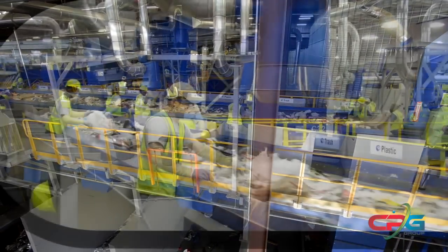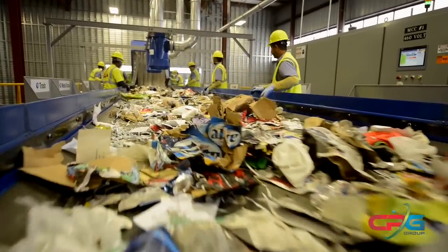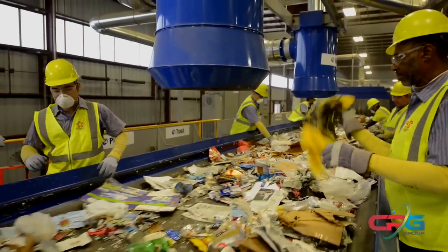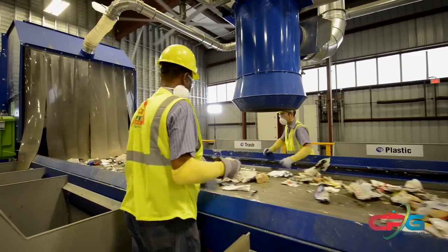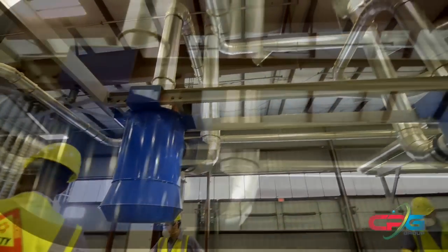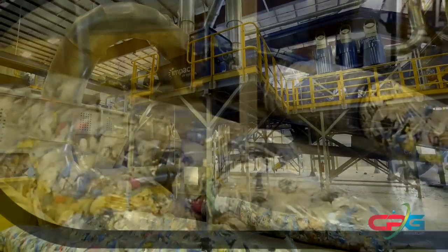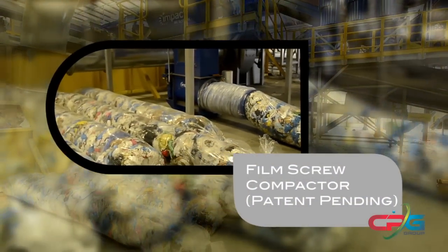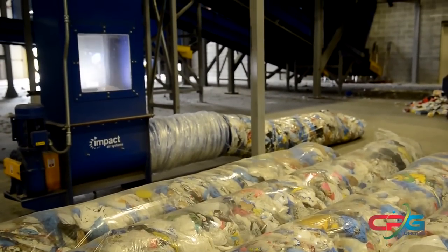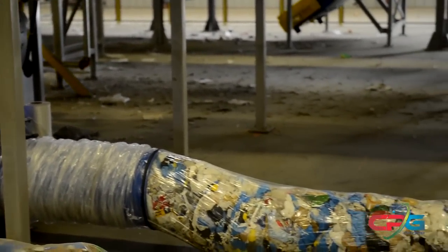On the pre-sort conveyor, large pieces of rigid plastics, metals, and trash are pulled out of the material stream to protect the system from damage and maximize the efficiency of processing and sorting equipment. Plastic films such as grocery bags are hand-picked and transported off by the film vacuum system to the patent-pending film screw compactor, which extrudes the plastic film into long tubes similar to a sausage maker. The pre-compressed tubes of film can then be stored and baled at a later point in time.